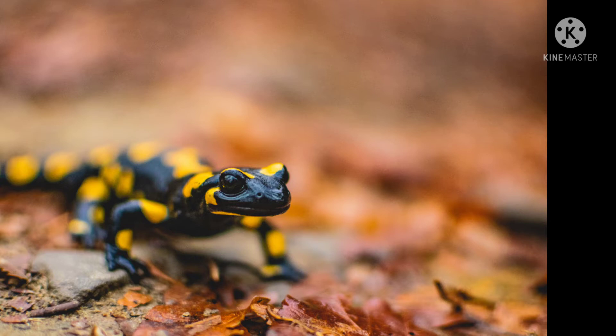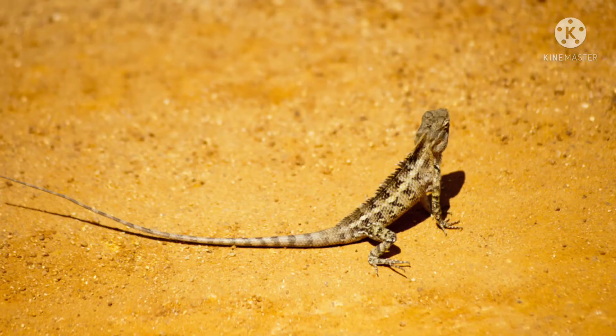Both lizards and salamanders have a backbone, have a tail, and have four legs. Both are cold-blooded, in that their body temperature is determined by the environment. They are both mostly active at night and both like to bask under the sun, although the salamander must keep its skin moist.